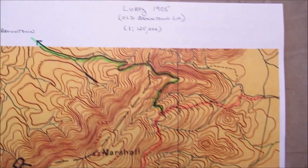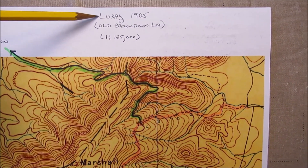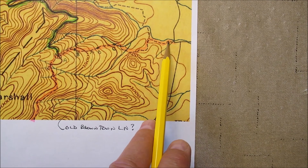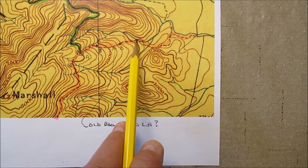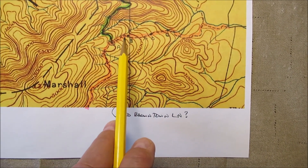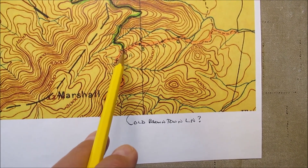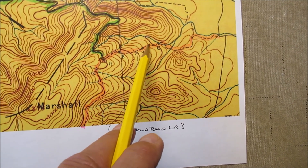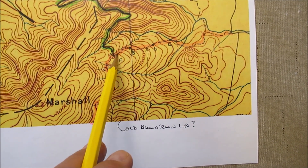Guess what — I went back to an even older map, way back to 1905. With the dashed line, it is shown on the 1905 map. This is that same road — Old Brown Town Lane. And look what it does: it shows it coming all the way up to Point A, which is where this road met what they now call the Mount Marshall Trail. I looked on Google Earth through the historical satellite photos, but I really didn't see much of a trace of this road.